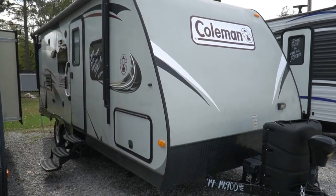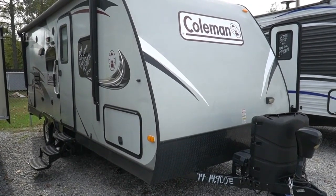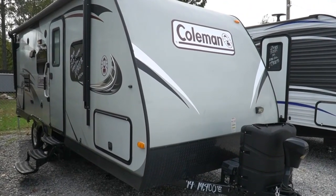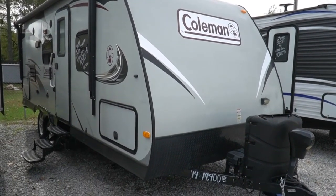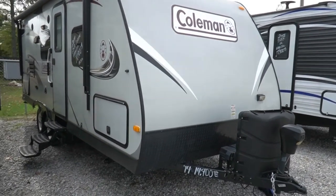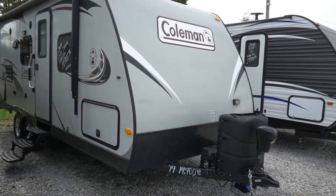Good afternoon folks. Big Bo here with another great pre-owned travel trailer value from Parkway RV Center. Today we're going to review a 2014 Coleman 194QB. This is the Upgrade Explorer series, a couple of major upgrades over some of the other Colemans.